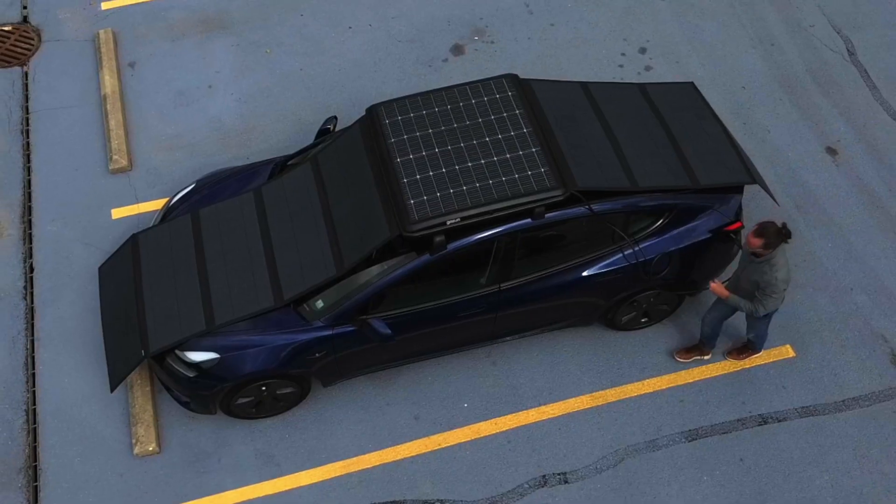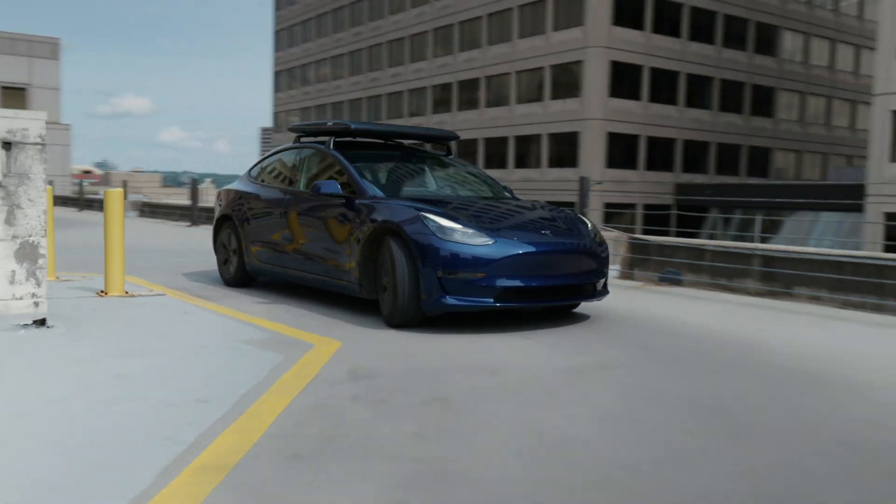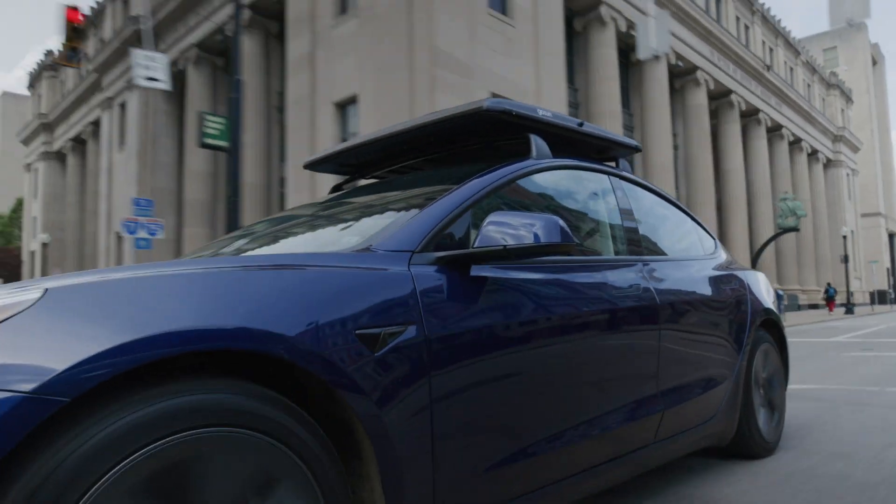What if you need to charge something a bit bigger than a phone, like a car, on the go? That's where the GoSun EV solar charger comes in.